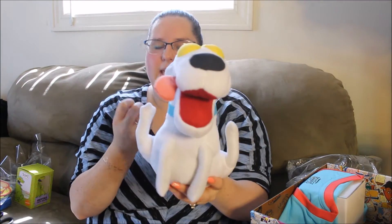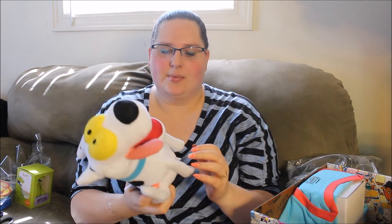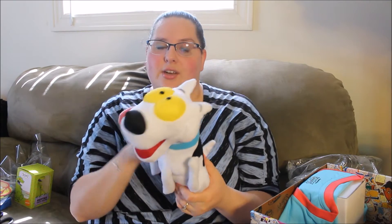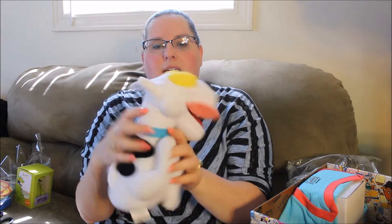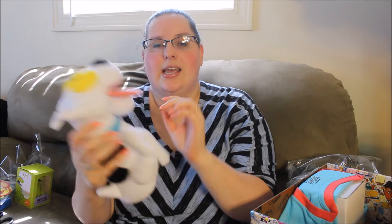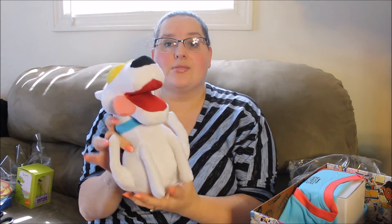Then we have Spunky Plush. This plush version of Rocko's dog won't drool or eat your trash. So here is Spunky. I need to keep it out of the reach of my dogs because two of the three of them will chew him apart. I just think it's funny how his legs — it's like he's butt scooting, which is so funny. He's got his big yellow eyes. So this is the dog from Rocko's Modern Life, and so far this is the only thing not Rugrats-related from this box.